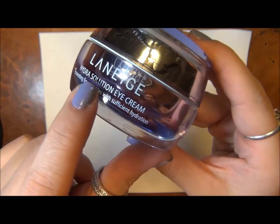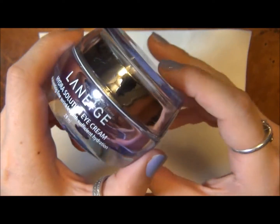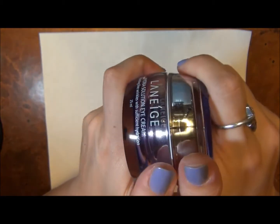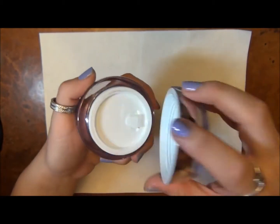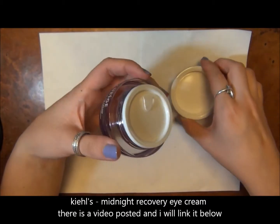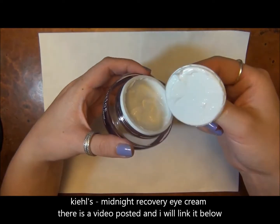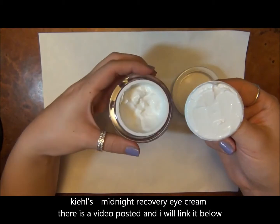But this one is the Hydra Solution Eye Cream, and I really like this eye cream because it is so moisturizing. I use this on the weekends at night. Every night I use my Midnight Recovery Eye Cream by Kiehl's, but on the weekends I like to give myself a little something-something extra, so I like to use this eye cream.